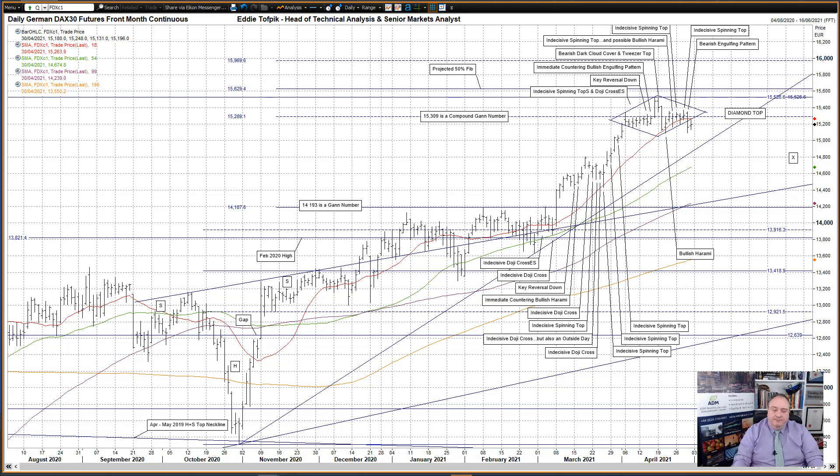German DAX futures. A large bearish engulfing pattern yesterday — large given the previous actions of this week. What was more interesting was that it was also a break lower out of what must now be, at least initially, the diamond top pattern formed over from the recent week's actions. I laid the question out yesterday as to whether this was to be a bullish continuation diamond pattern or a bearish diamond top pattern.